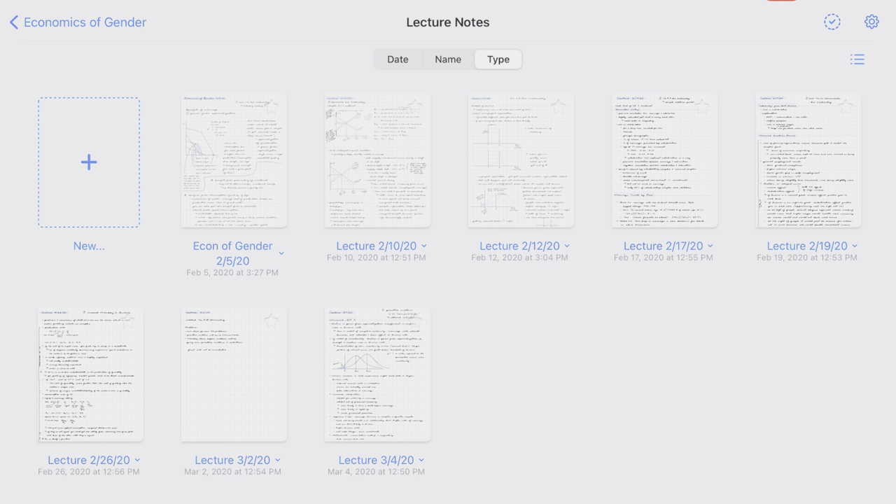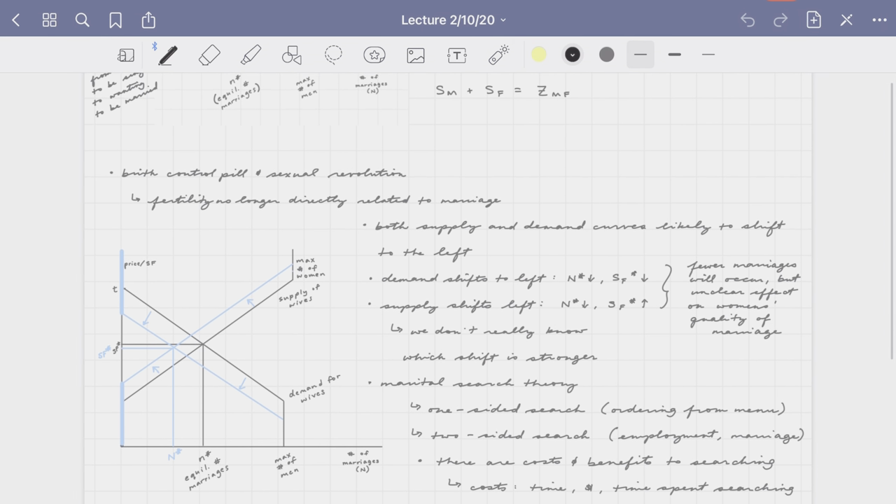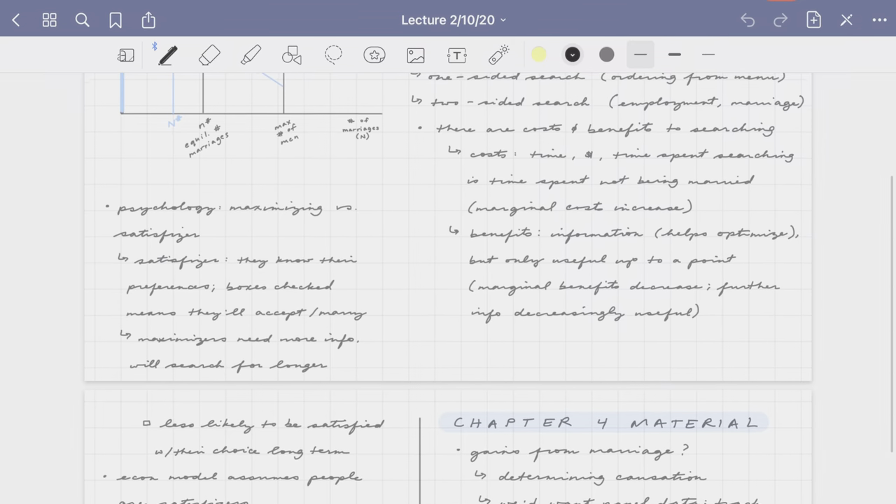Now I can do a whole video on how I used to study for my classes. If you're interested in that, just drop me a comment so I know to make that video. But here's the basics: I would take handwritten notes during my lecture, either on paper or digitally once I got my iPad.